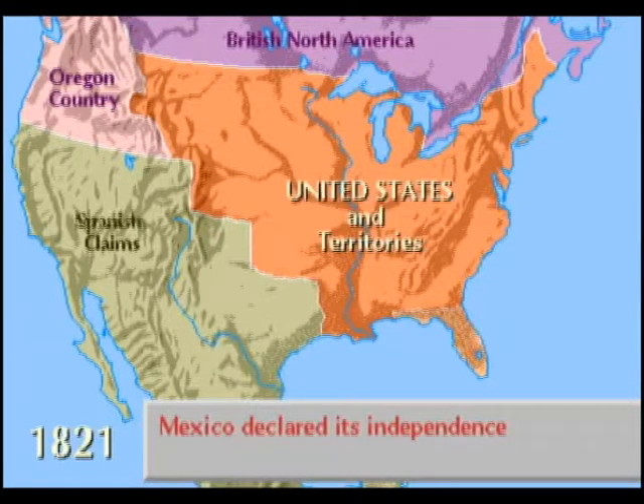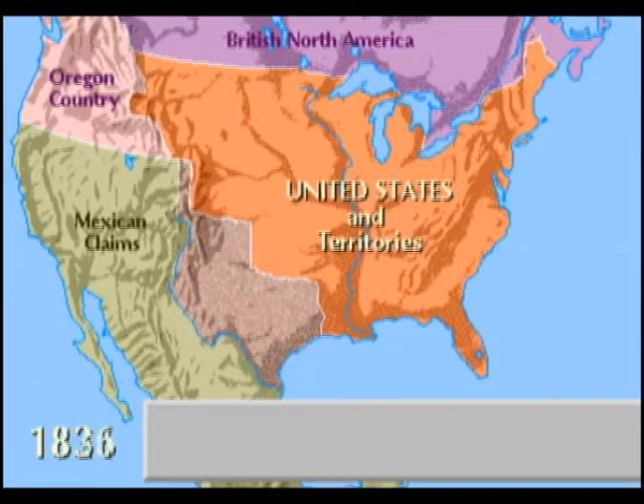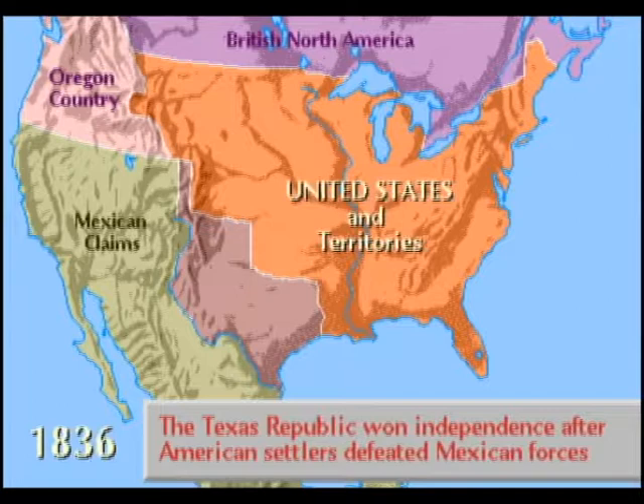Later that year, Mexico proclaimed its independence and became another power in North America. Settlers had been moving steadily into Texas, and Texas fought for independence, this time against Mexico.